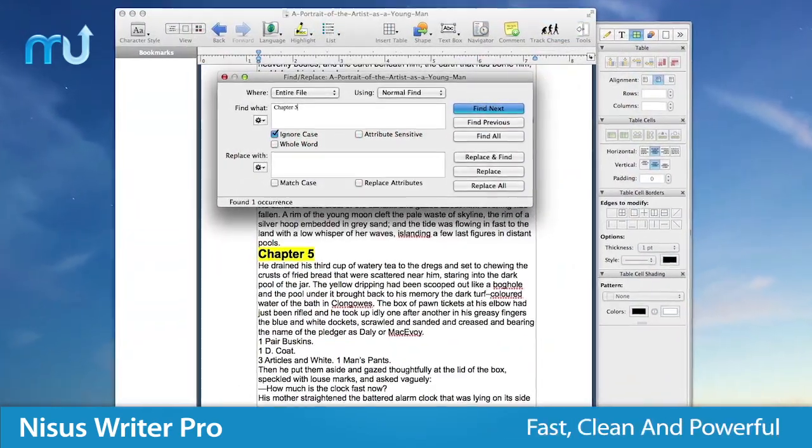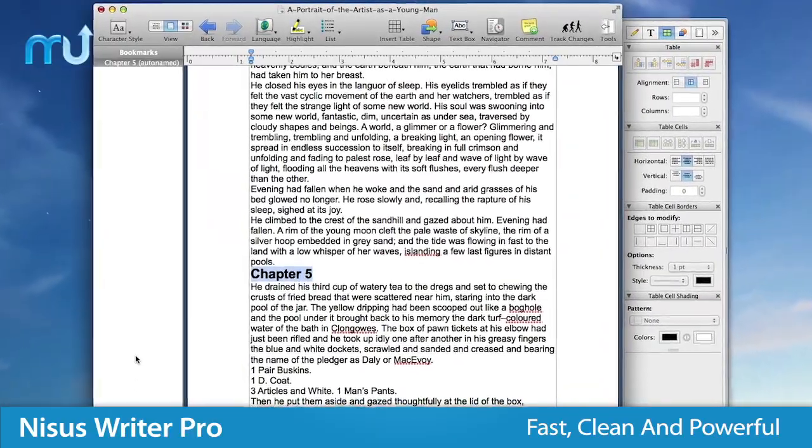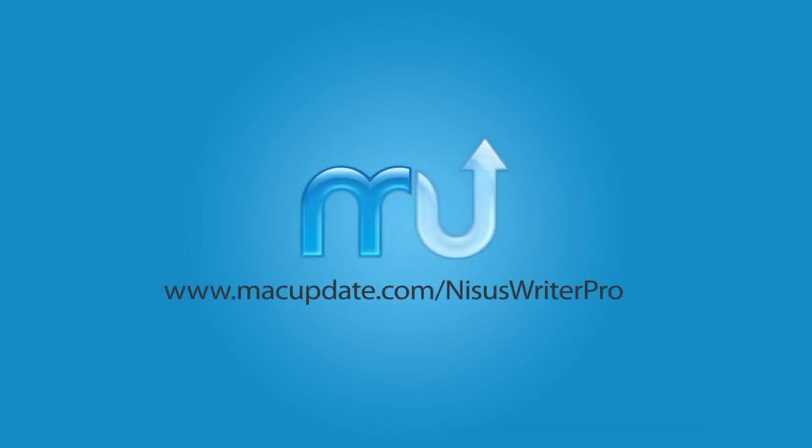If you need word processing that's fast, clean, and powerful, look no further than NYCIS Writer Pro. Buy and download it today at macupdate.com/NYCISWriterPro.